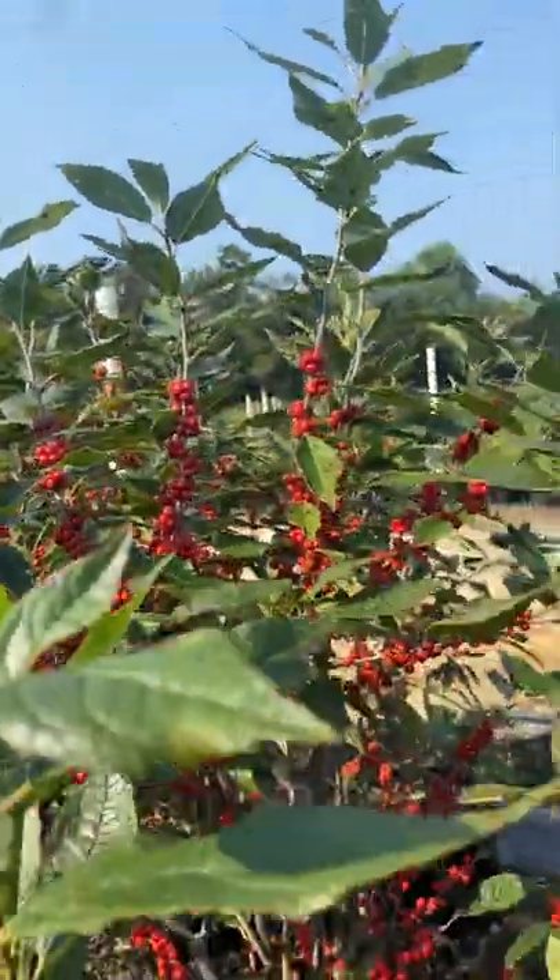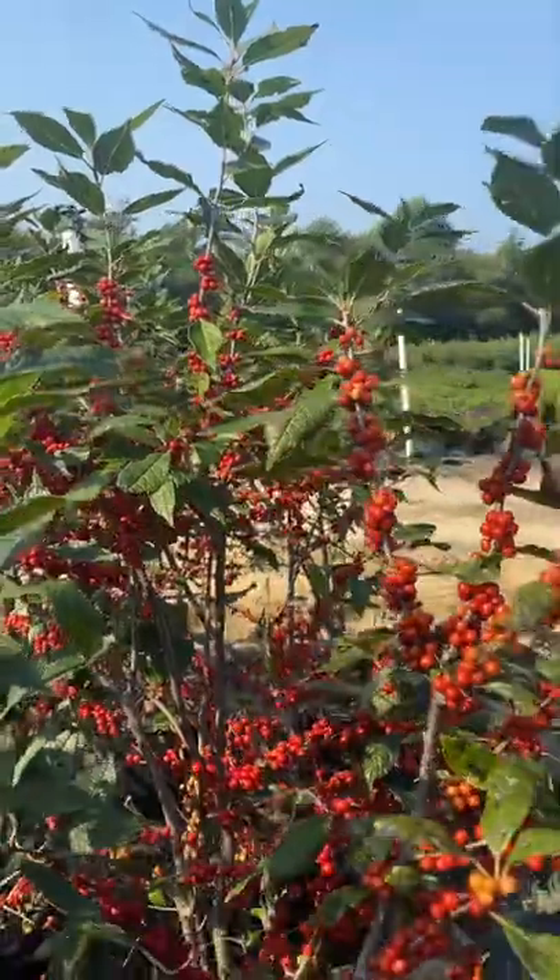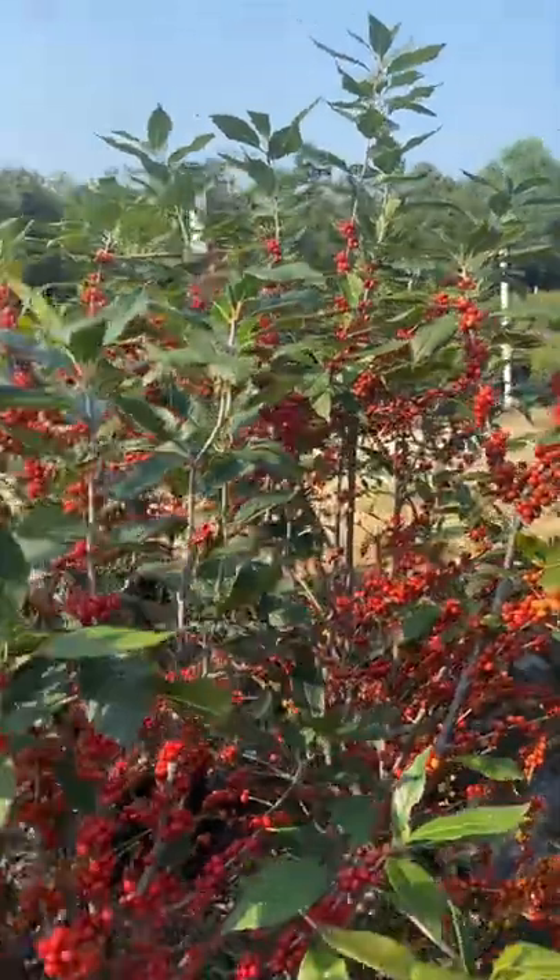With great seasonal interest and adaptability, winterberry holly is a great native shrub to fit into any landscape design. Thanks for watching! Be sure to follow us for more.